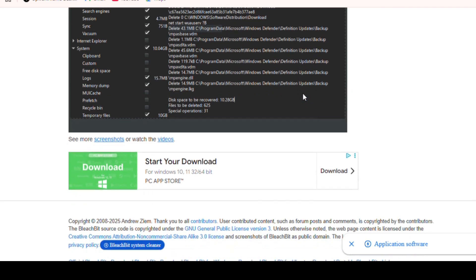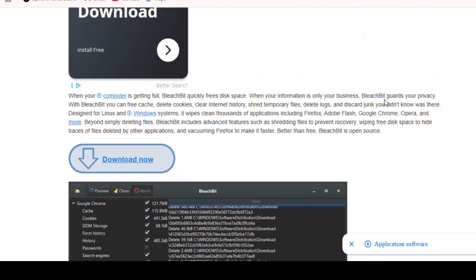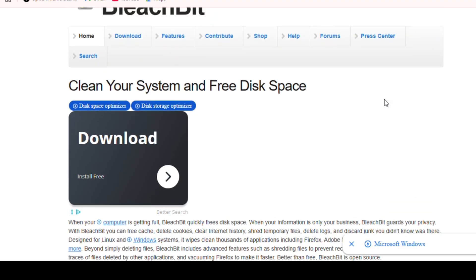Unlike some freemium cleaners that upsell aggressively, BleachBit is free, open-source, and ad-free. You can also try Glary Utilities Free for a more all-in-one system maintenance suite.